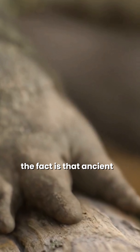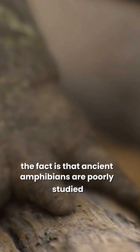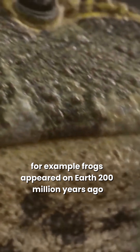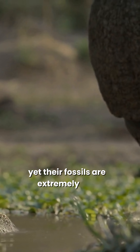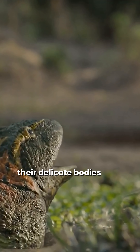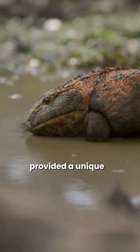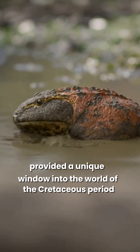The fact is that ancient amphibians are poorly studied. For example, frogs appeared on Earth 200 million years ago, yet their fossils are extremely rare. Their delicate bodies are hardly ever preserved. But amber provided a unique window into the world of the Cretaceous period.